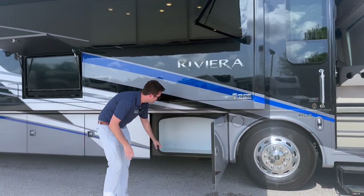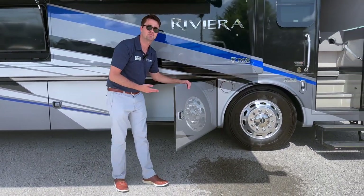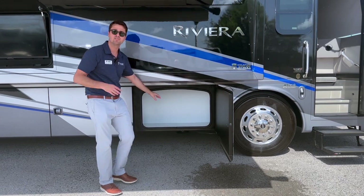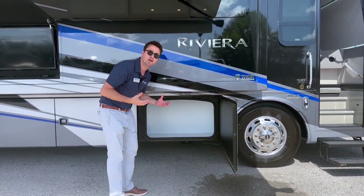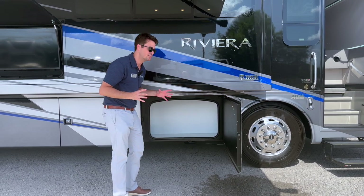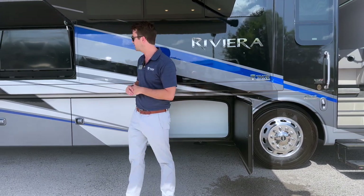Over here you can see our underneath storage compartment. You have nice side-hinged aluminum storage doors and we got rid of all of the organic materials underneath. You have a block foam with a pebble grain fiberglass finish — it's nice, bright, and white. Most importantly, no organic materials underneath so there won't be any rotting.